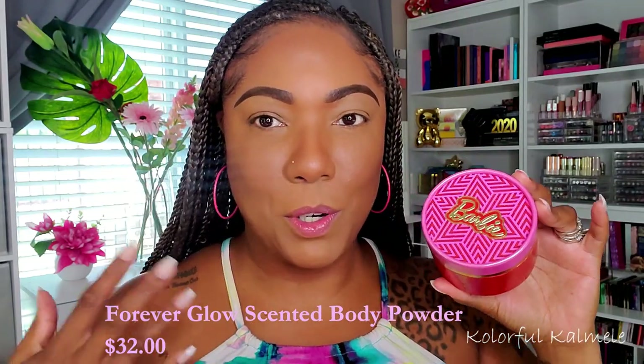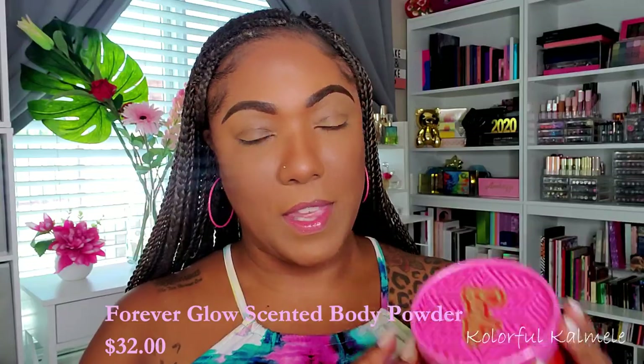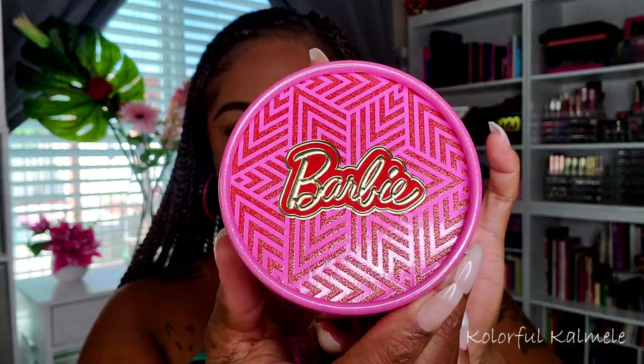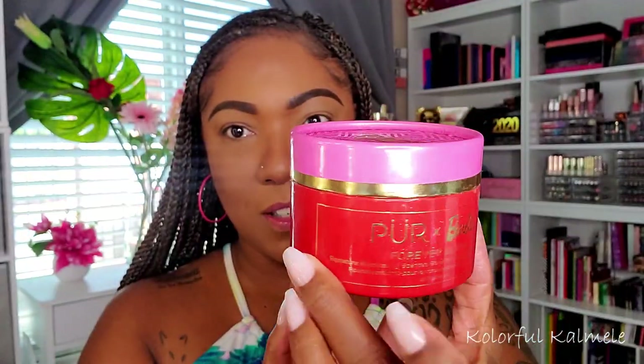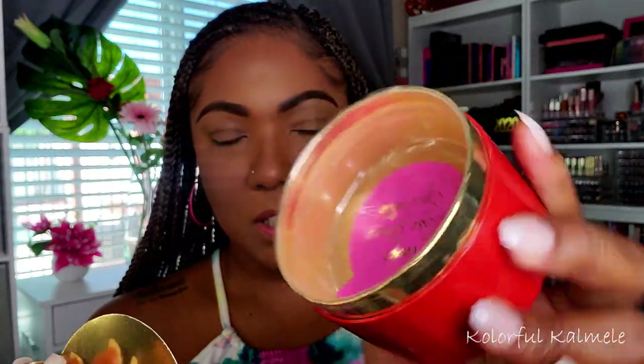I also picked up the Pure x Barbie Forever Glow, which is a body shimmer — it says 'signature illuminating scented body powder with an application puff.' The packaging is super cute. When you open it up, there's a little Barbie head inside the top, and the puff itself says 'Pure times Barbie.' Inside, under the protective seal, it says 'Never Lose Your Sparkle.' Very cute — I'll be trying that out today as well.